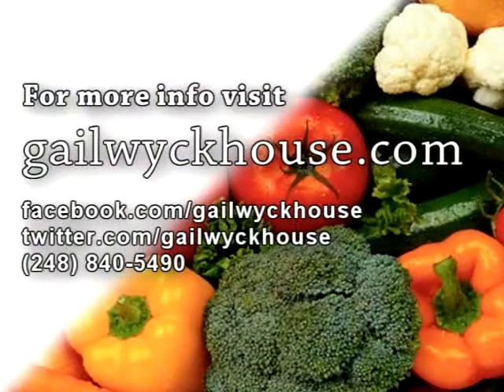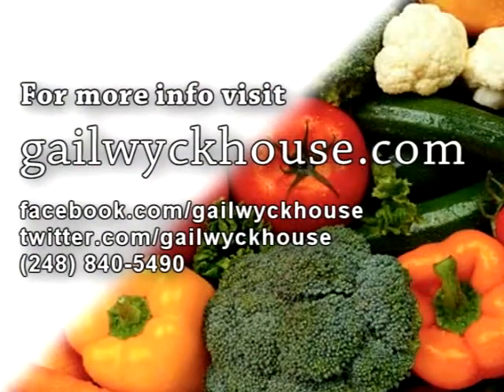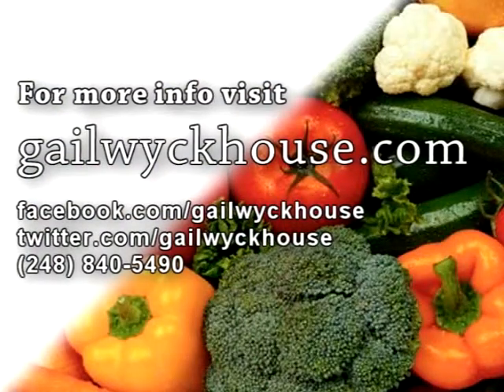This is Gail Wickhouse. If you want more information on eating rainbows, you can visit me on my website at gailwickhouse.com or call me on the phone. This is Gail signing off. Bye.